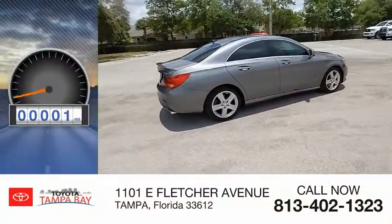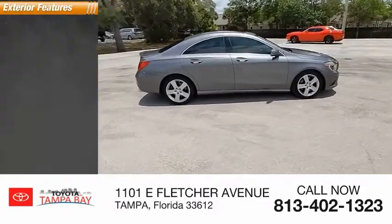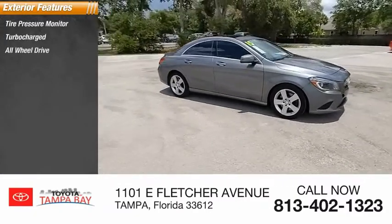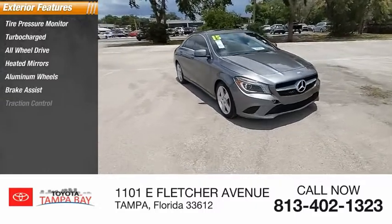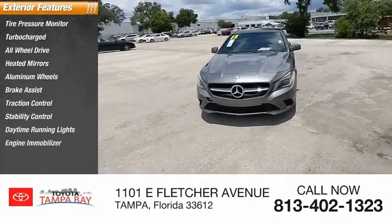This vehicle has less than 75,000 miles. Here are some of this vehicle's great options: tire pressure monitor, turbocharged, all-wheel drive, heated mirrors, aluminum wheels, brake assist, traction control, stability control, daytime running lights, engine immobilizer.